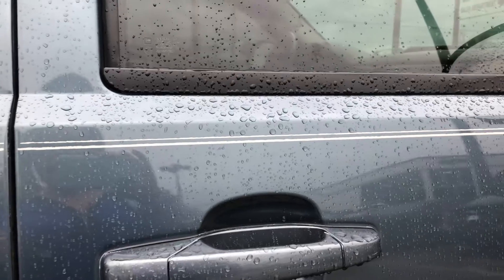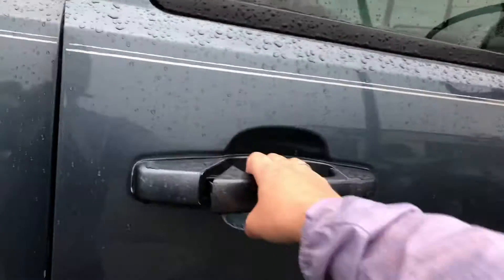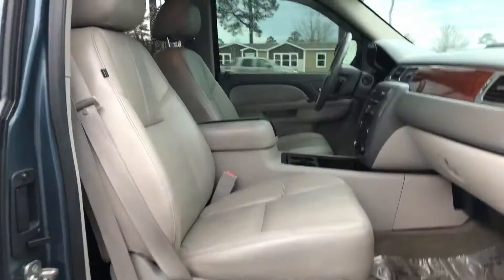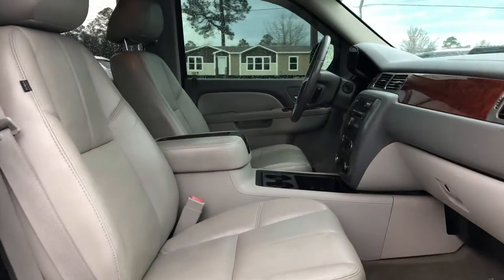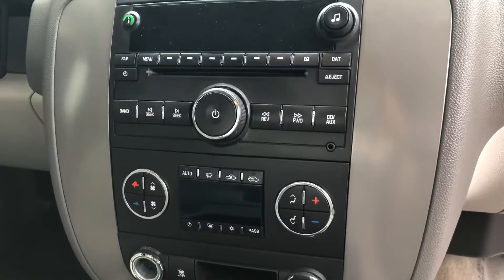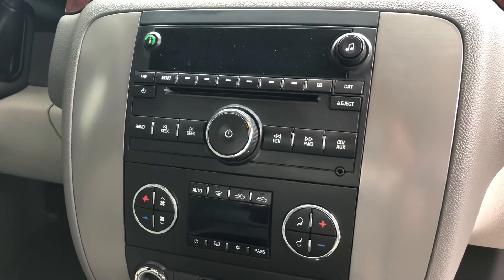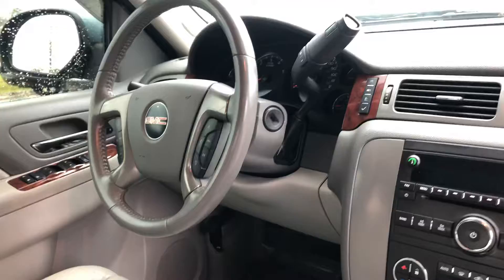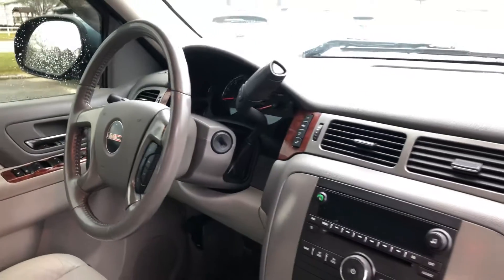Go ahead and unlock it. You can see here that you've got power seating on both sides, on driver and passenger side. And you've got dual climate control there. And you've got your radio there with a CD player, AM and FM. And then you also have cruise control. And then you've got those power windows, locks, and mirrors.